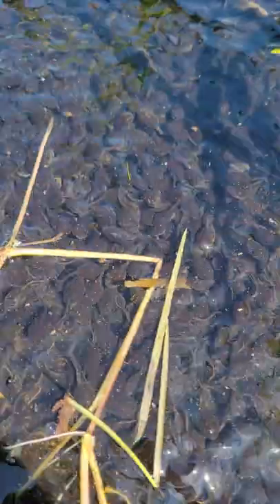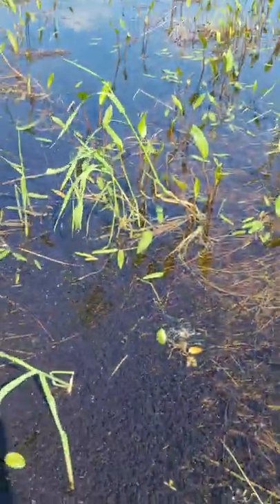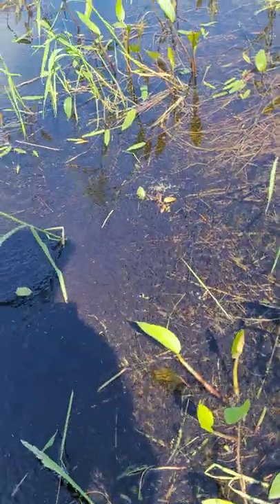Millions of tadpoles everywhere. It was a good season and it goes all the way up there. They're all over. I've never seen this many before.